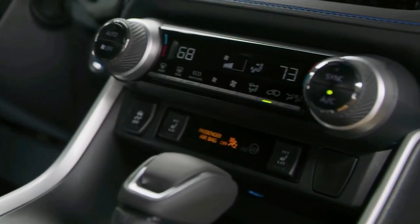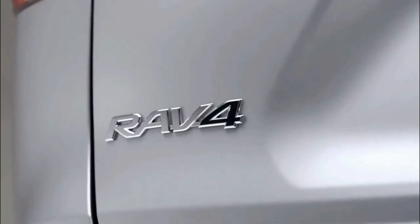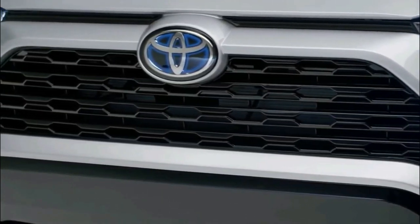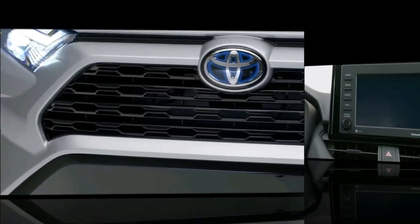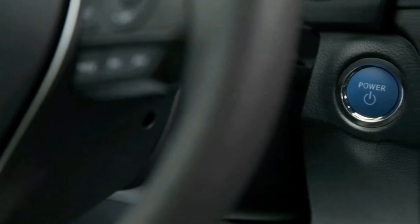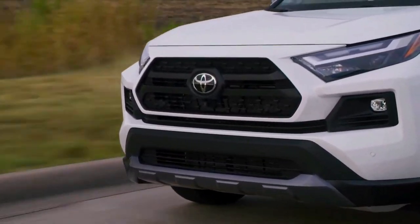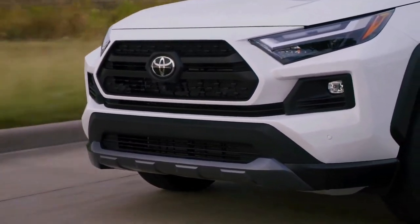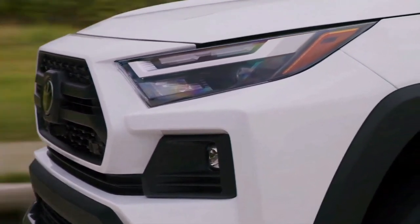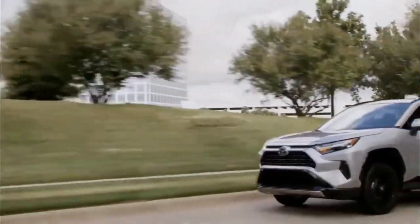Up front, there are new headlamps for XLE models and above. LED fog lamps make their way onto the fascia of XLE Premium, Limited, Adventure, and TRD Off-Road models, while the XSE hybrid inherits the vertical LED signatures from the XSE Prime plug-in hybrid. Inside, you'll find a locking glove box and LED interior lamps on all 2022 grades, and illuminated interior switches for XLE and up. The RAV4 Limited gains an eight-way power passenger seat.